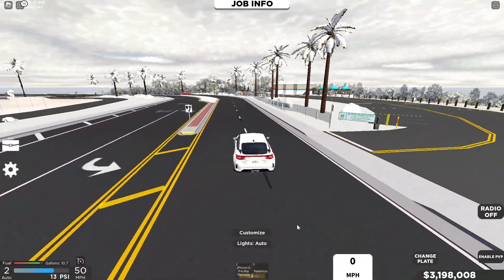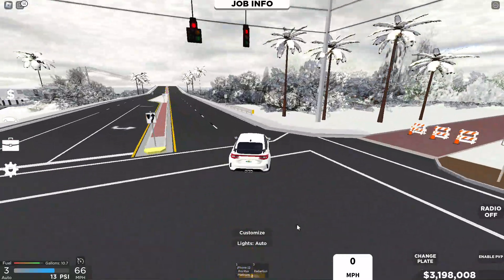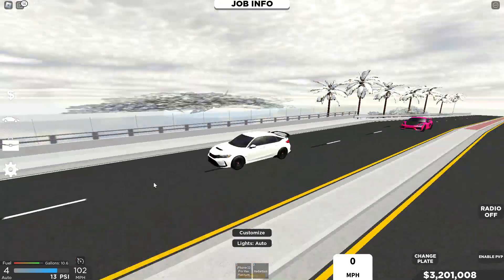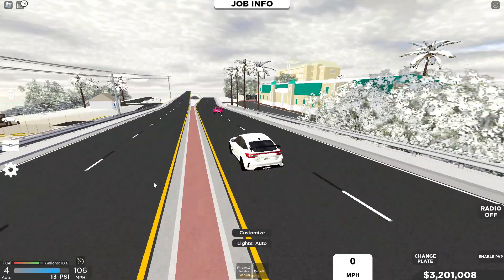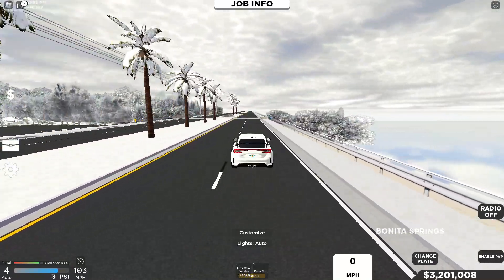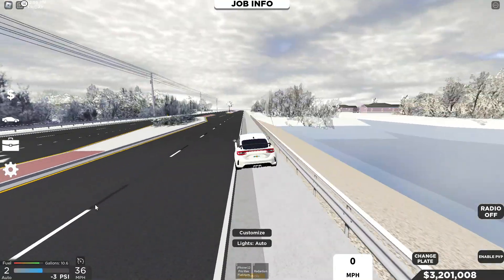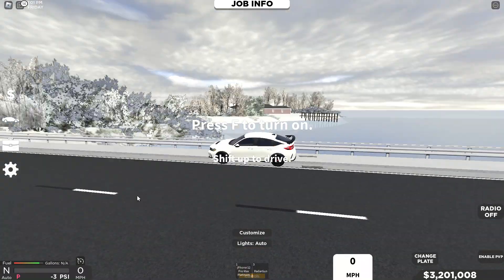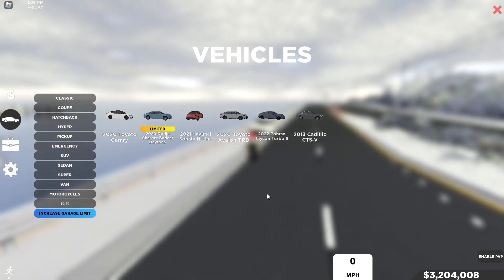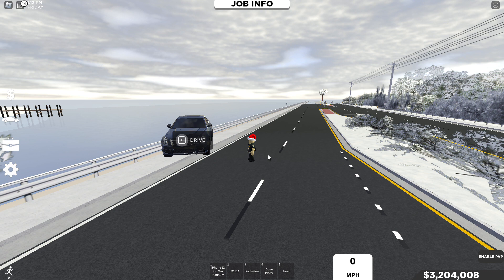Now for handling — going around this corner, it definitely understeers. It's not a drifter, and that's because it is front-wheel drive. One thing I will say is it's actually rather fuel-economic. We started with about 12 gallons or so. This car is about $40,000, so pretty decent. But we'll move on.